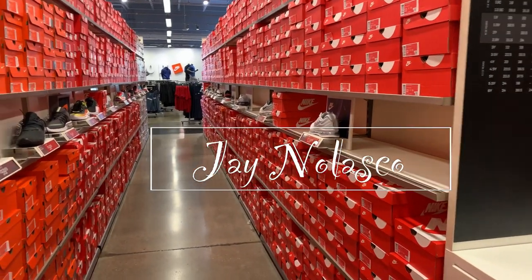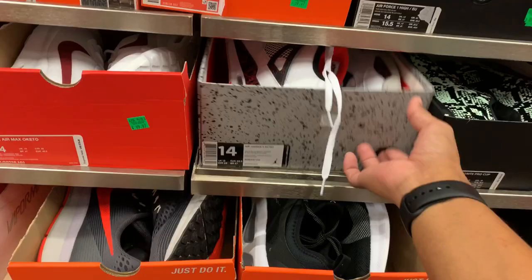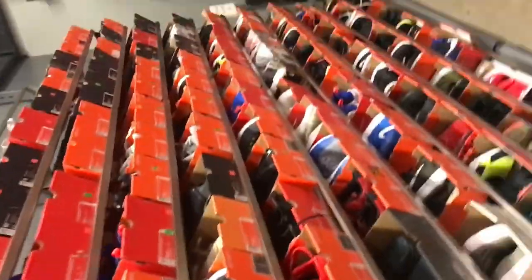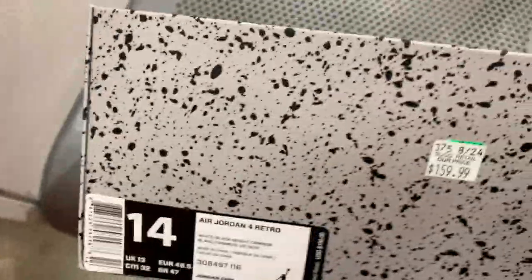What's going on everyone, welcome to the channel — Jane Olasko here. If you are new to this channel, please consider subscribing. Another day at the outlet, let's go check it out. I hope we can find something good, something new, and something affordable — don't break the bank, so let's go.